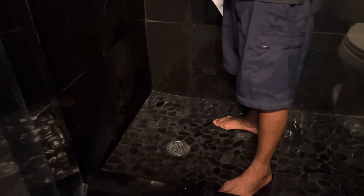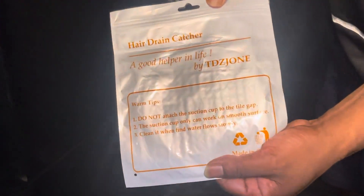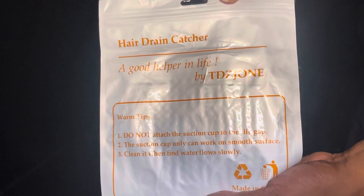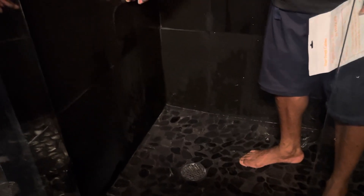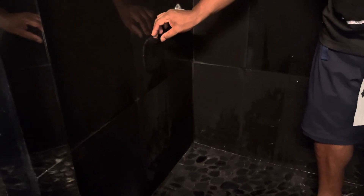I know y'all have seen a lot of these, but I'm going to show you a different version. This is simply called a hair drain catcher. As you can see, we have the black rock floor, pebble stone. I just put it here to show you — it has a suction cup.